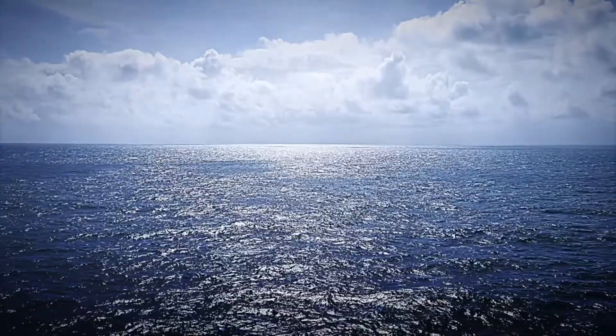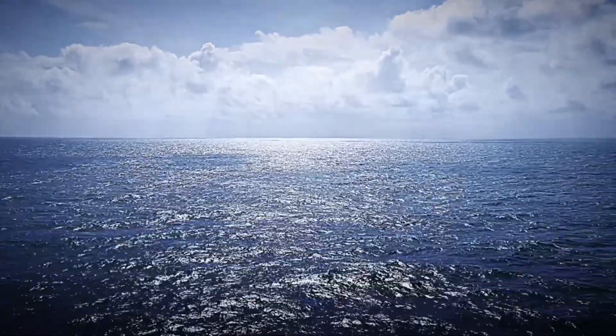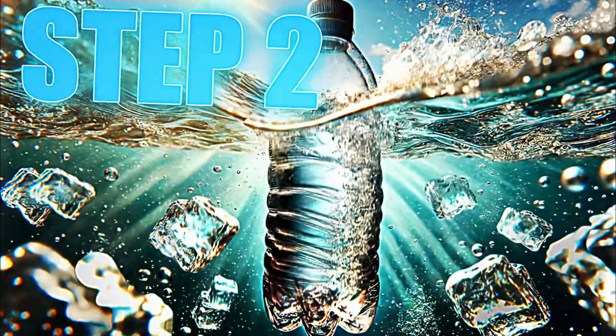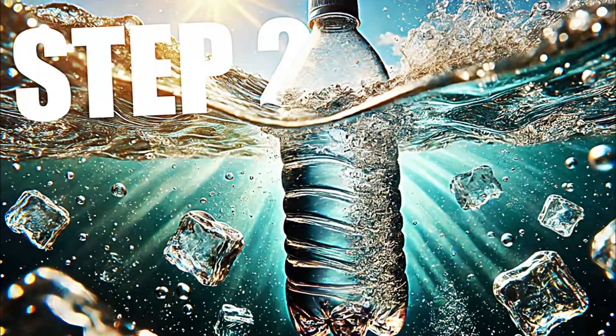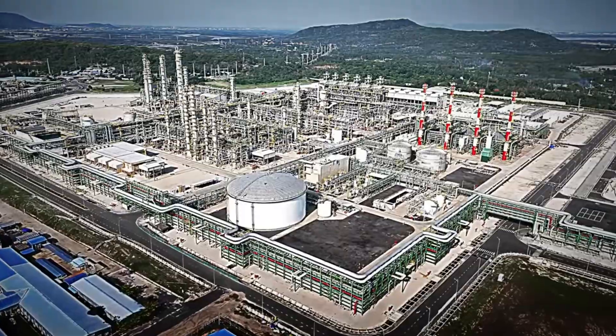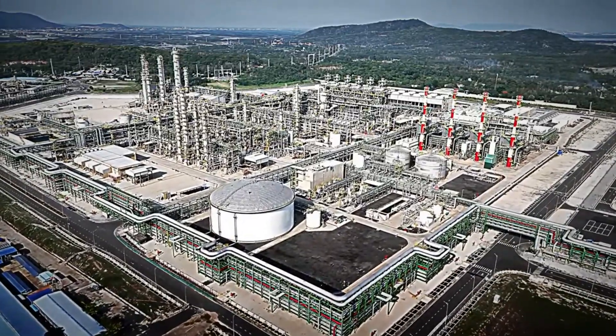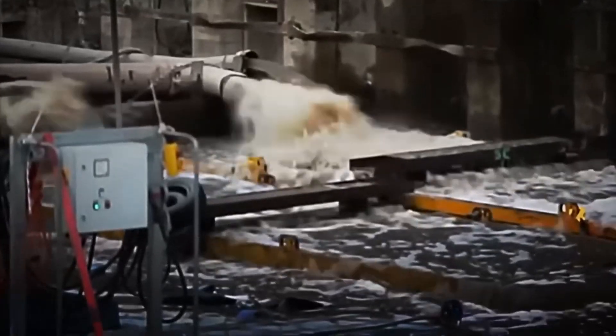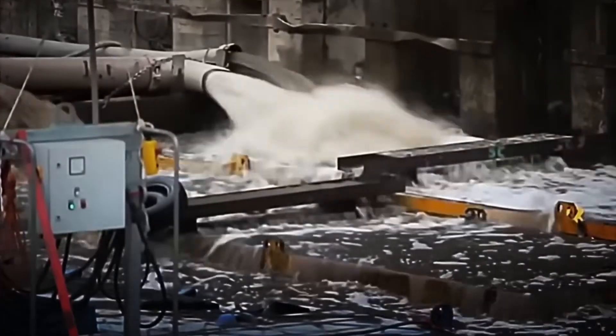When all the water arrives at the plant, the real process begins. The first thing will be to filter it. Step 2: Initial filtering. Now that thousands of liters of water have arrived at the plant, it is time to prepare it for what is to come.